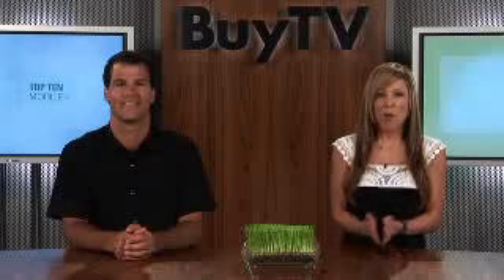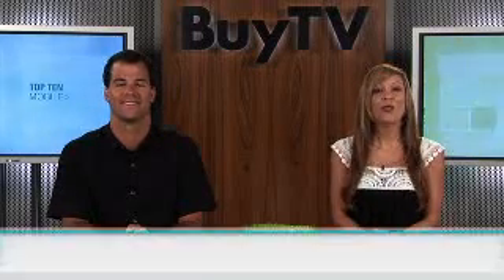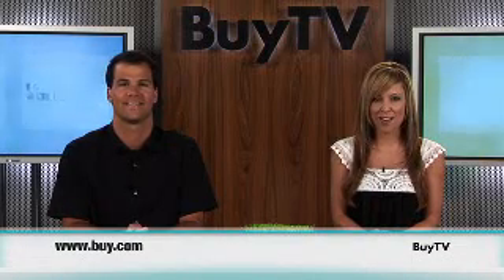It truly is a mobile world. Forget your phone for just one day and your life seems in disarray. We know what you need to stay on task and keep in touch. Offering only the latest and greatest for your mobile world, it's buy.com.